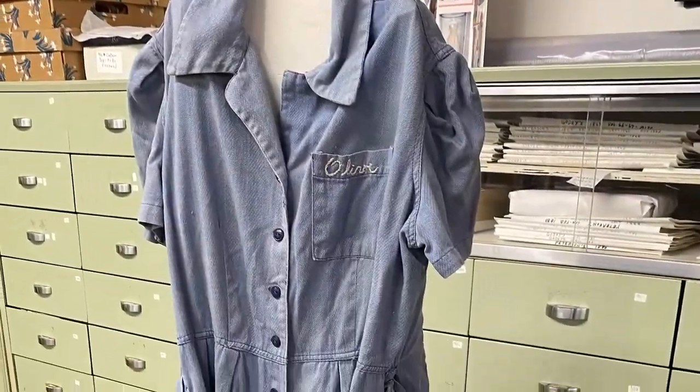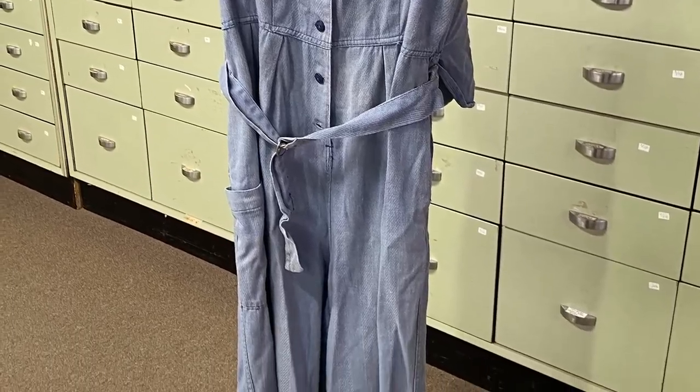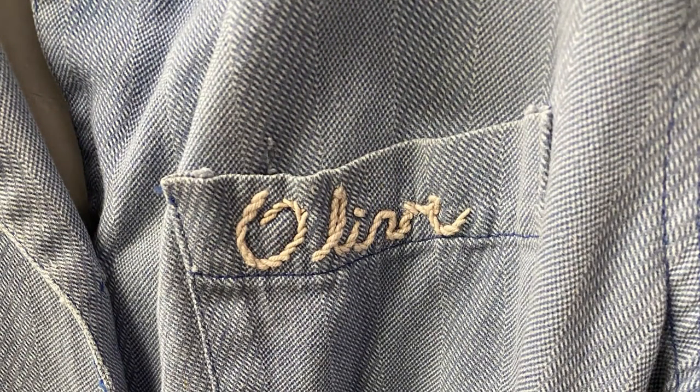This is an example of a jumpsuit that those women would wear while working at Woodward Governor, where airplane parts were manufactured. This jumpsuit or coverall uniform is embroidered with the name Olive, and Midway Village has two of these in their collection.